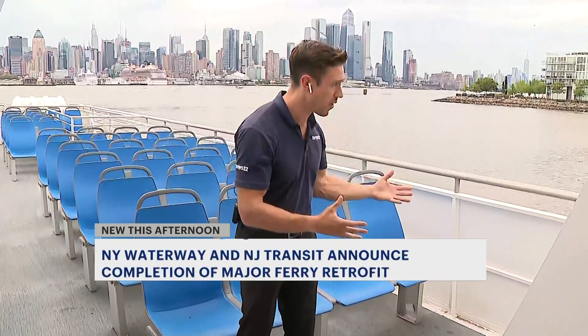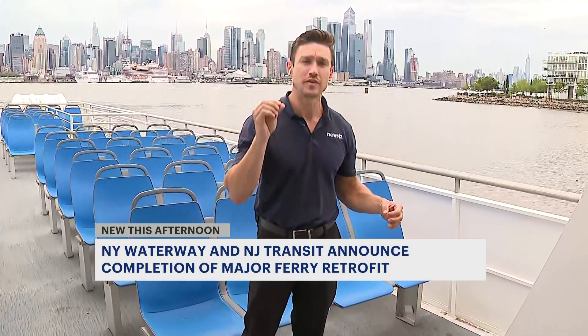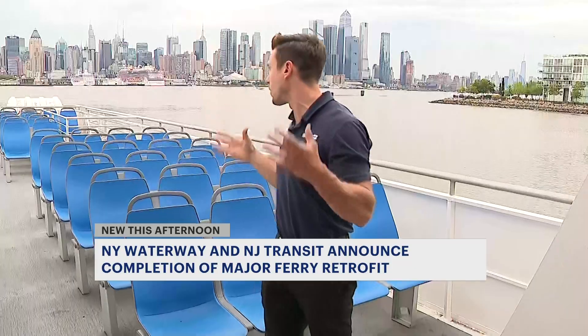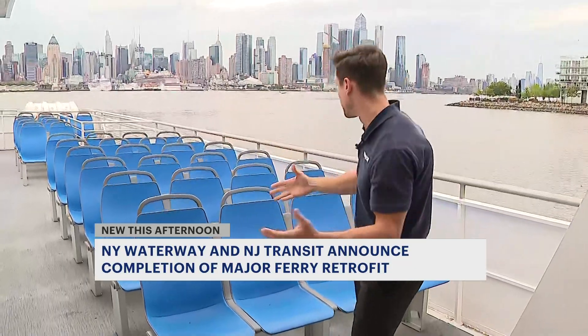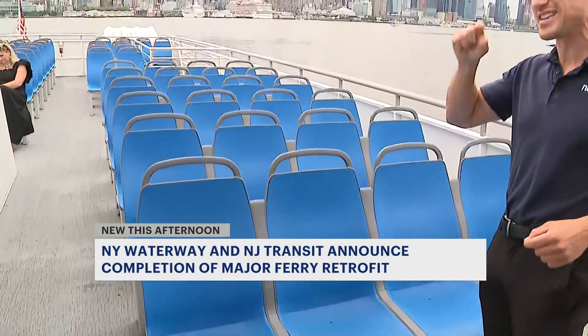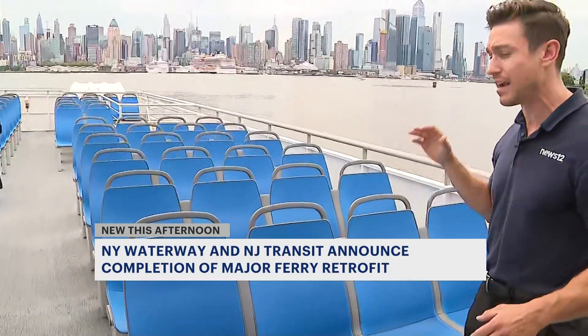We are aboard the Hoboken right now, which is one of six ferry boats that have been upgraded with new engines. If you take a look behind, you can see brand new seats, and seating capacity has increased by 60% on these ferries.